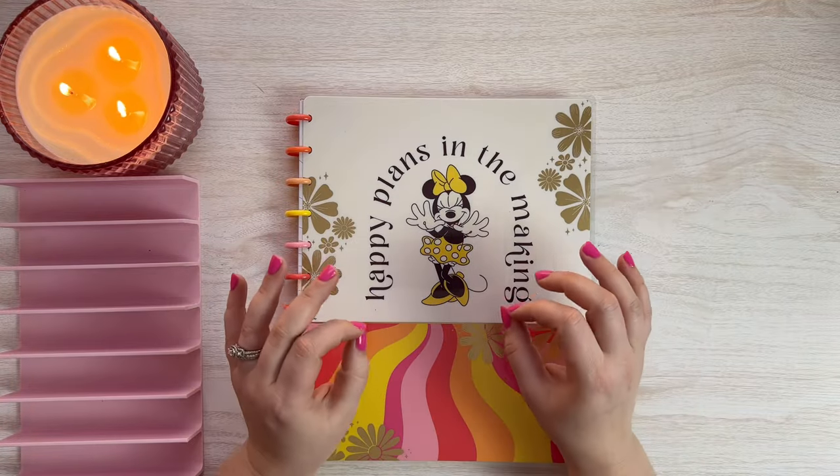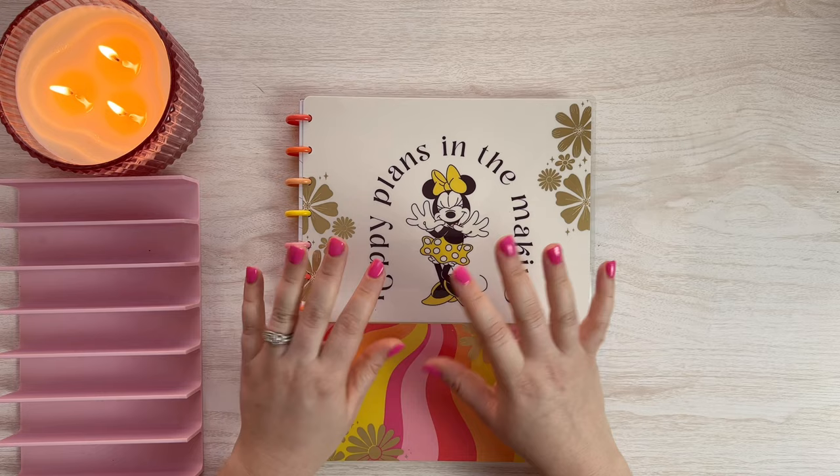Hello everyone, it's Kelsey here. Welcome and welcome back to my channel, Budget Better Life, where I budget, cash stuff, and save for a less stressful, more enjoyable life. If that sounds great and you can relate, then keep watching.